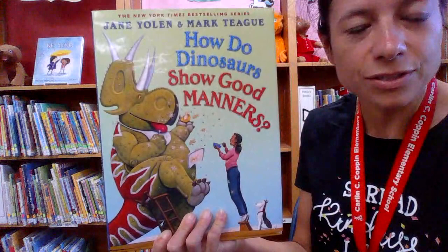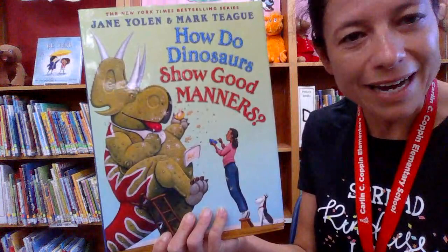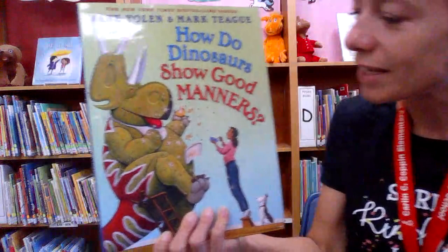Now, what does it mean to have good manners? It is when you say thank you and please, and you greet your teacher, you say good morning to your neighbor. Those are good manners, and also good manners are when we say excuse me. Let's see what else does it mean to have good manners.